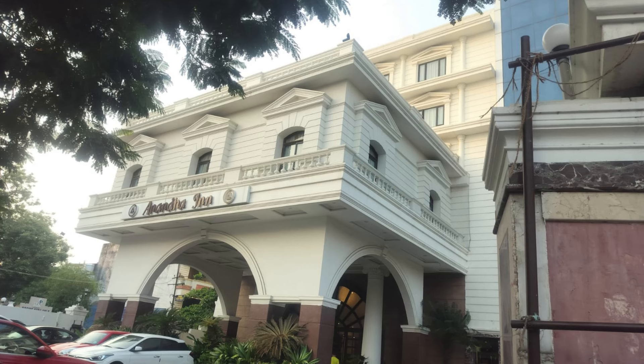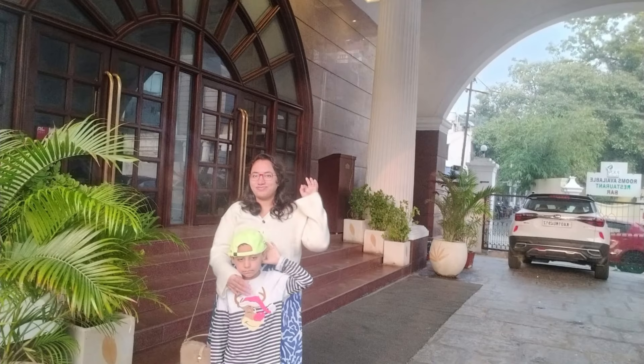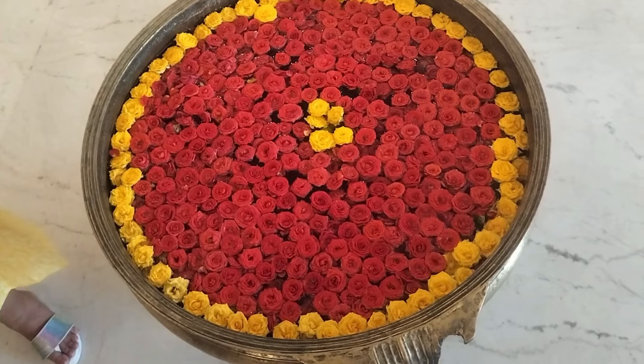Hello everyone, welcome back to our channel. We visited Pondicherry last month and we stayed in the Ananda Inn Convention Hotel.